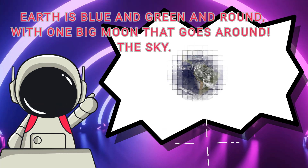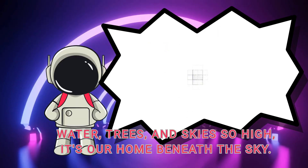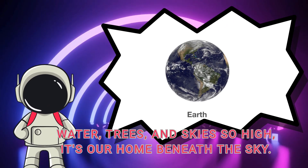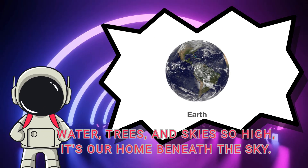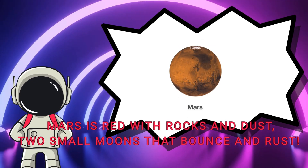Earth is blue and green and round, with one big moon that goes around. Water, trees, and skies so high — it's our home beneath the sky.